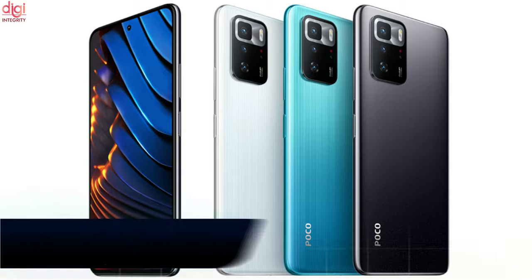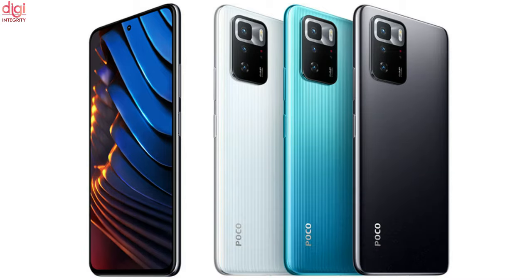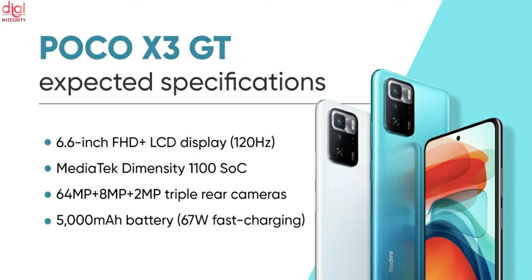POCO X3 GT renders reveal a design similar to the Redmi Note 10 Pro 5G. The handset has a punch-hole cutout and a regular rear camera module. POCO X3 GT specifications may include a 6.6-inch Full HD Plus display with a Dimensity 1100 processor and a 64-megapixel primary camera.